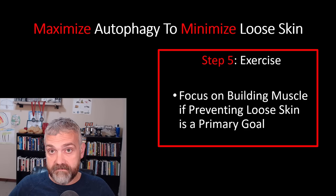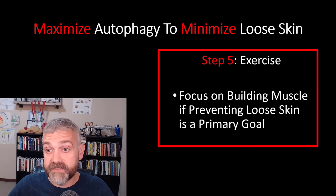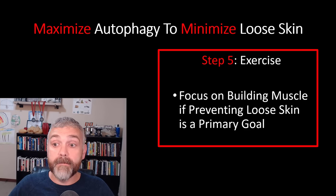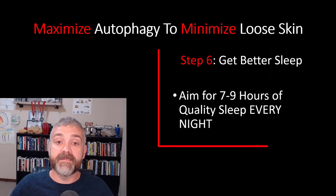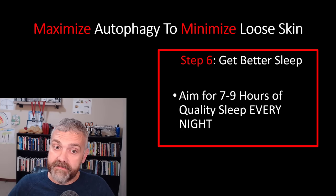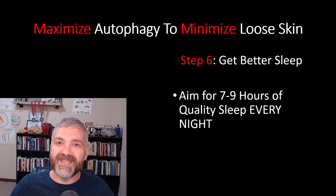Step five: exercise. Any exercise appears to be good — both endurance exercise and resistance exercise — but I would recommend focusing on building muscle if preventing loose skin is a primary goal. Fill the space that fat left behind. Step six: get better sleep. Aim for seven to nine hours of quality sleep every night. Your skin will thank you.